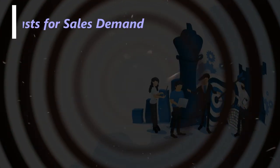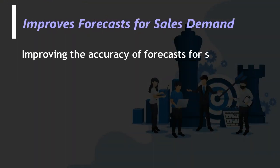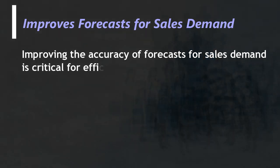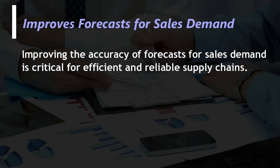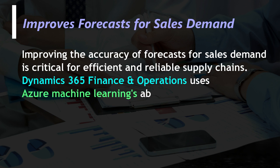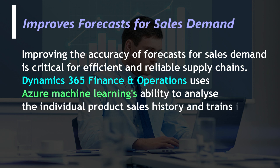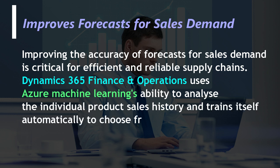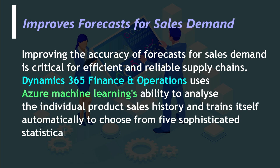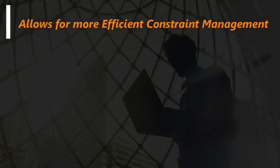Improves forecasts for sales demand. Improving the accuracy of forecasts for sales demand is critical for efficient and reliable supply chains. Dynamics 365 Finance and Operations uses Azure Machine Learning's ability to analyze the individual product sales history and trains itself automatically to choose from 5 sophisticated statistical forecasting models based on minimizing forecast errors.